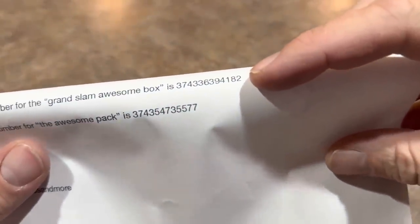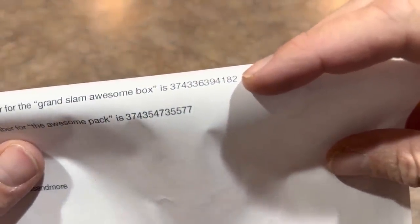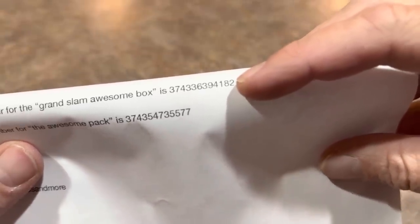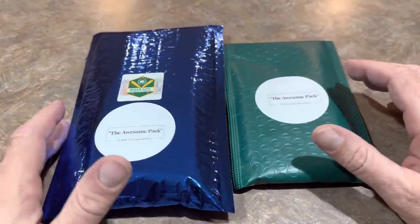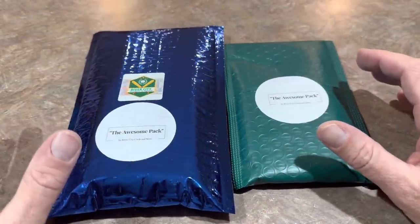Overall a good Awesome Box this month! If you'd like to grab one, you can find them on eBay from River City Cards and More. The Grand Slam Awesome Box is $289 and the eBay code is 374-336-394-182. Check their feedback to make sure all their customers leave happy — I think we featured them once before on the channel.